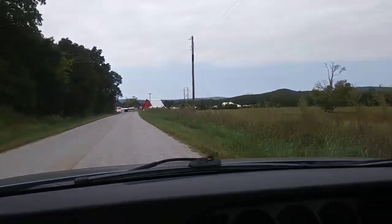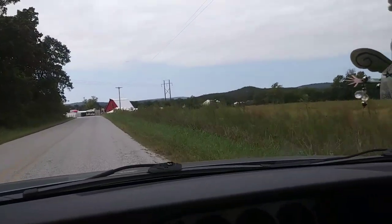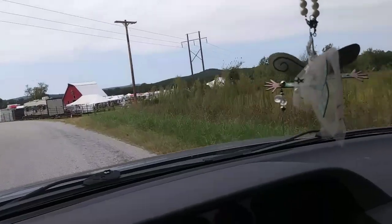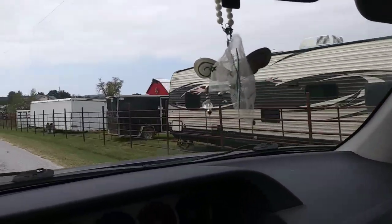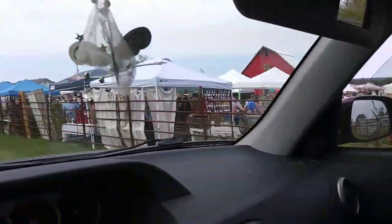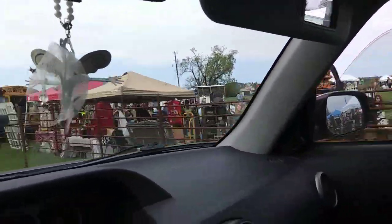Here we are coming up to the Junk Ranch out in the middle of nowhere, Arkansas. We've got tons of booths out here, a big red barn to go through — so much cool stuff already I can see it heading in.